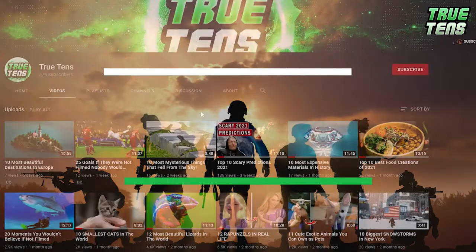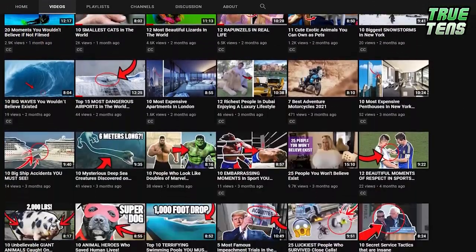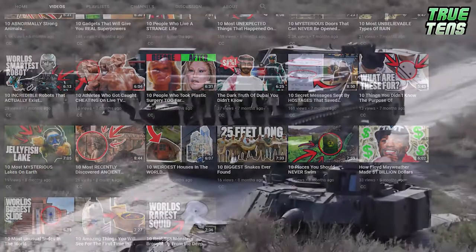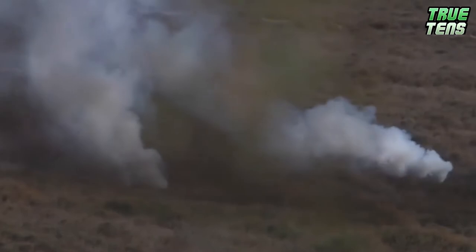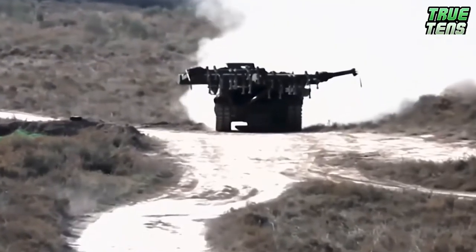Number 1 is the Kyler. If you're familiar with our channel, you know we absolutely love to play with words and make awkward puns. Kyler might have the same name, although spelled differently, but it's actually like an anti-killer since it's a mine-clearing vehicle.